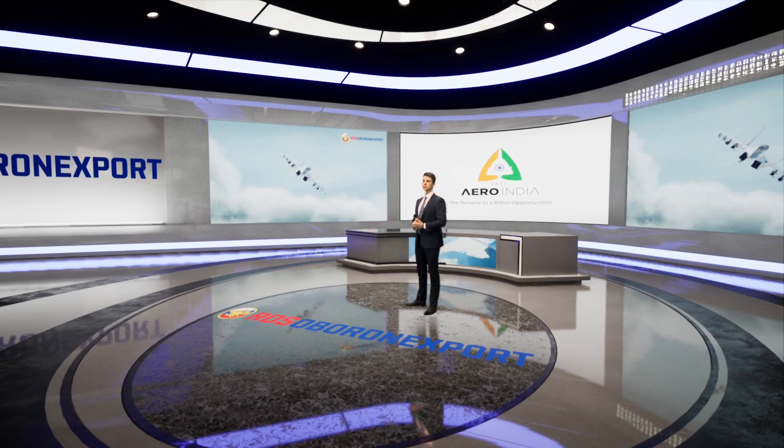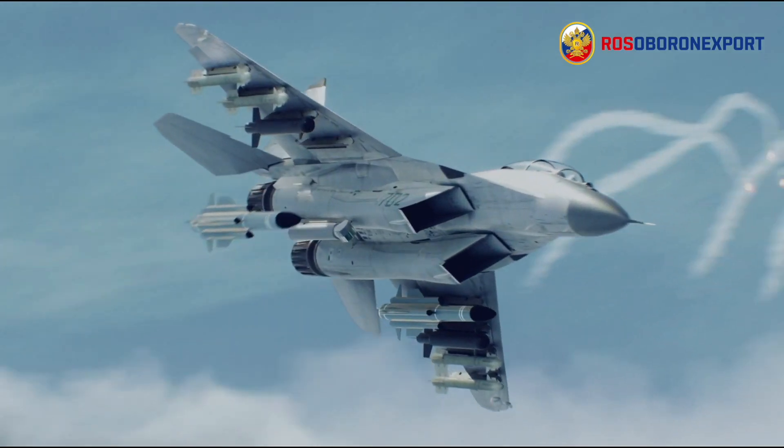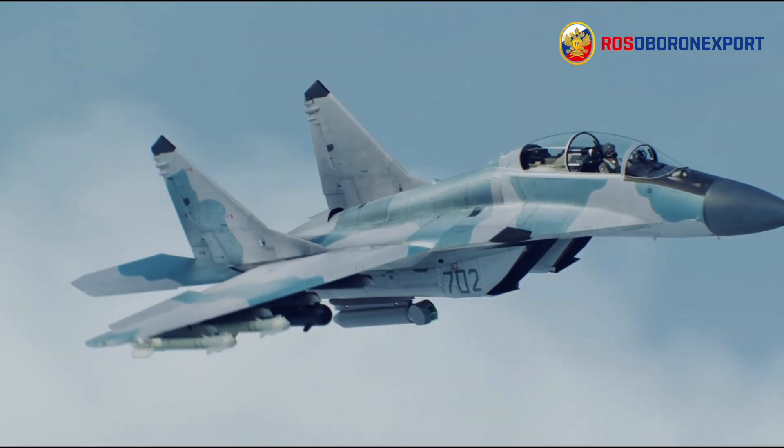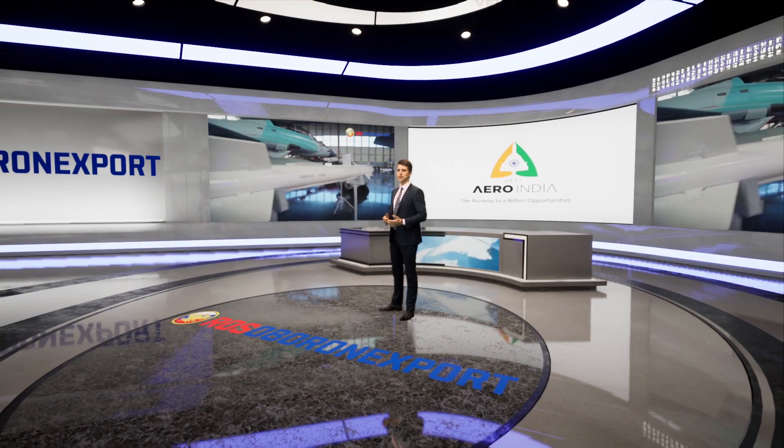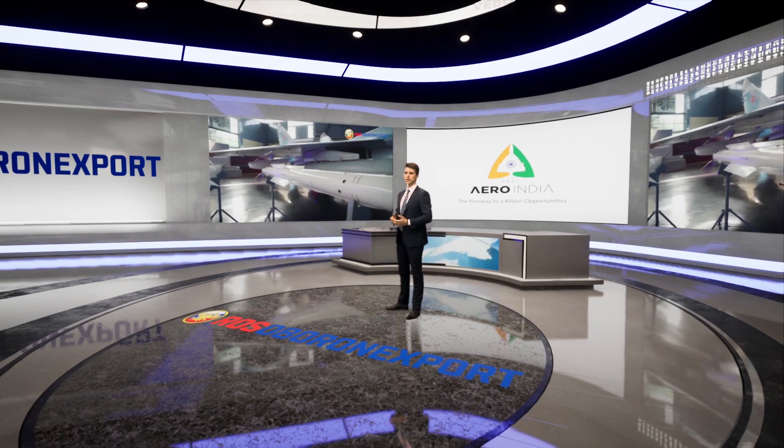The fighter has an increased combat power. Nine suspension points can carry up to 6.5 tons of payload, including the most modern air-to-air missiles of short, medium and long range, air-to-surface anti-radar and anti-ship missiles, as well as guided bombs.